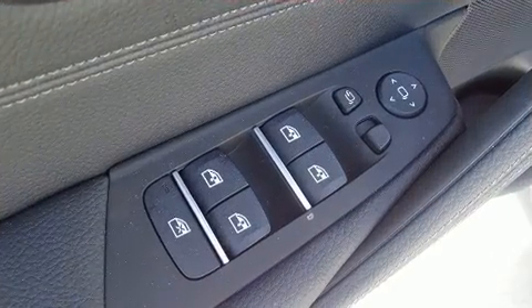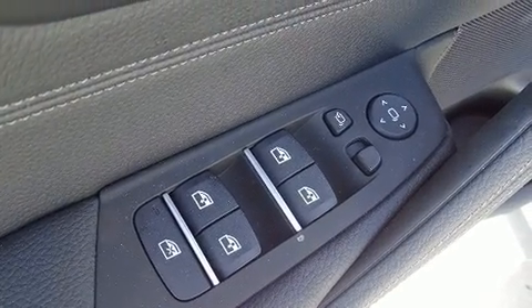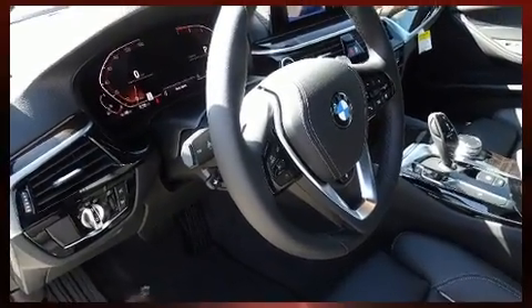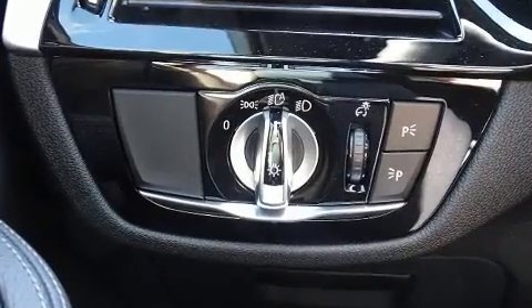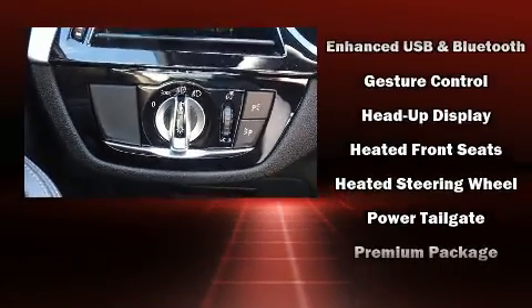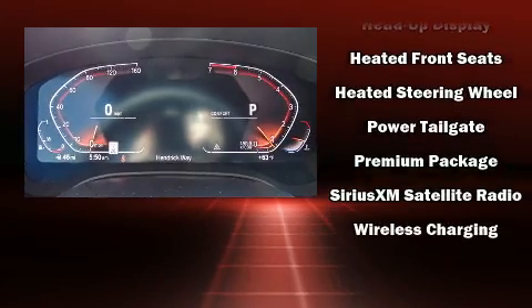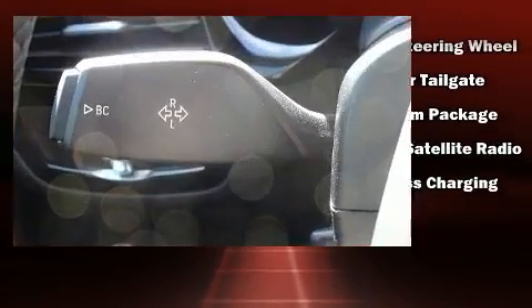BMW ensures the safety and security of its passengers with equipment such as dual front impact airbags, brake assist, a panic alarm, an emergency communication system, and four-wheel disc brakes with ABS. You'll never lose visibility with rain-sensing wipers, which activate automatically when the drops start to fall.